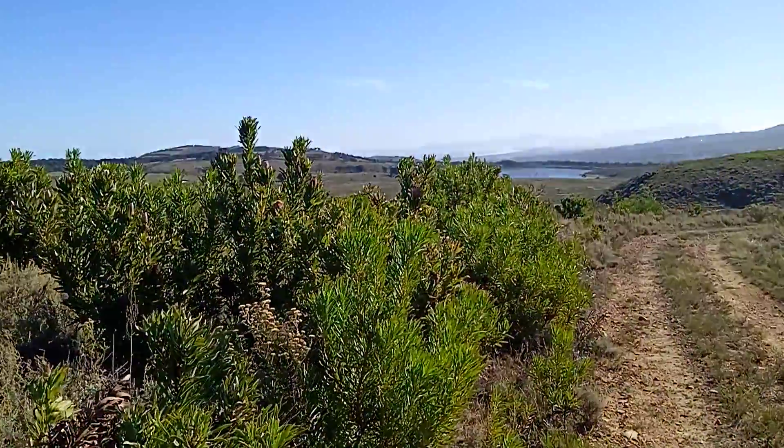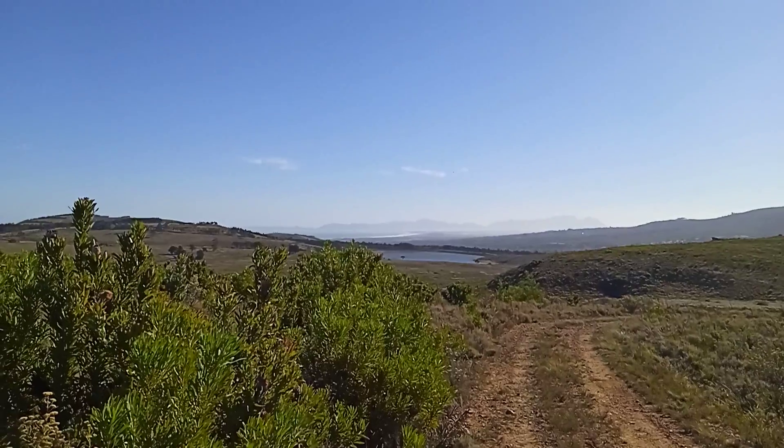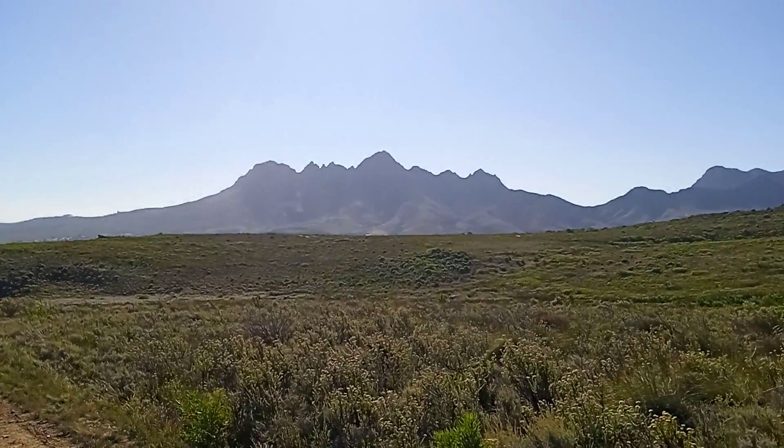And this is Vegelegen Wine Estate — that's the dam in the back, Table Mountain in the far distance, and Aldeberg Mountain.